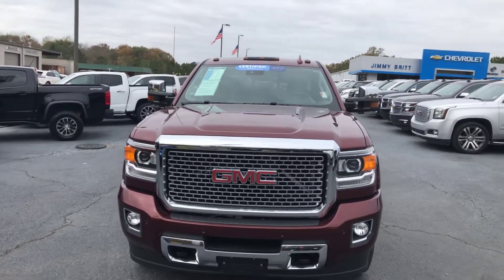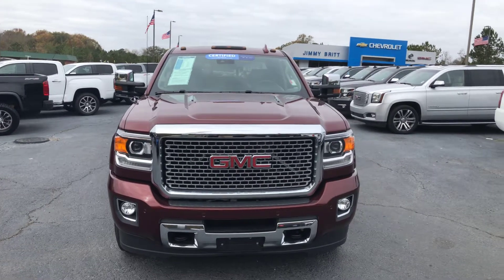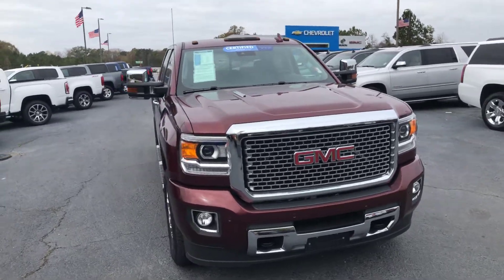Hey Nikomas, this is Cy Freeman here at Jimmy Britt Chevrolet. Saw that you were interested in this 2016 GMC Sierra 2500, so I just wanted to make you a quick video so that way you could have a better look.